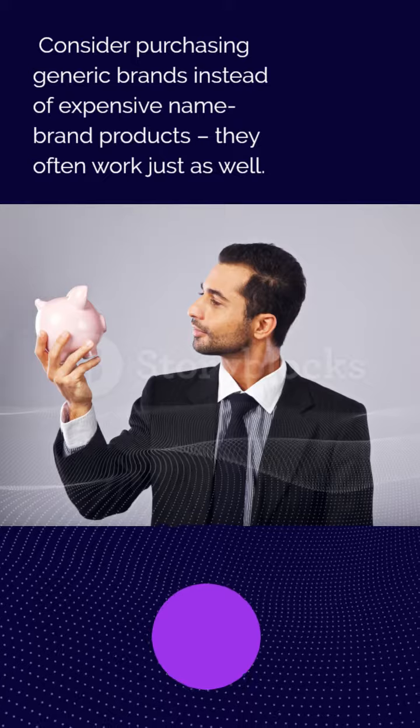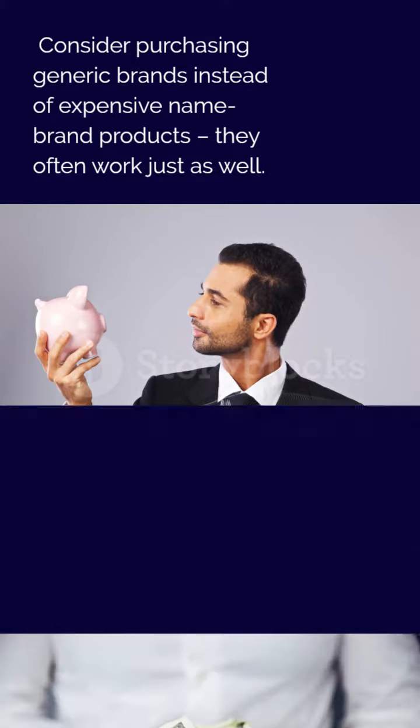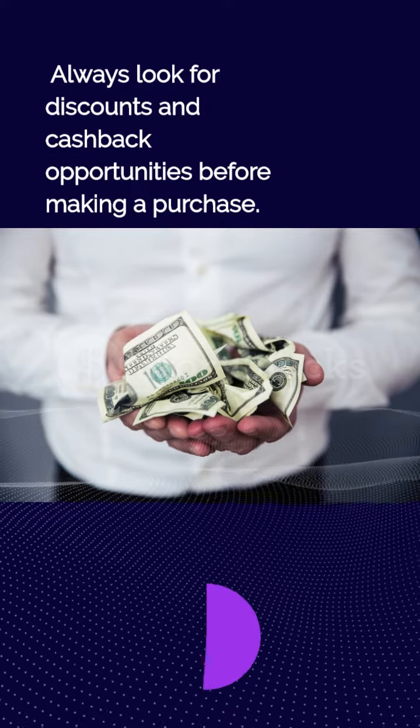Consider purchasing generic brands instead of expensive name-brand products — they often work just as well. Always look for discounts and cashback opportunities before making a purchase.